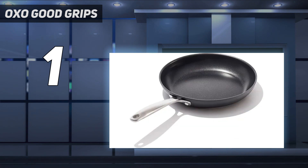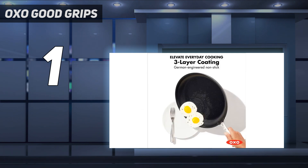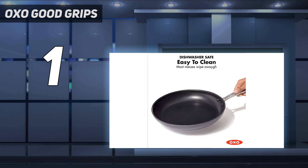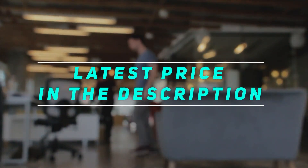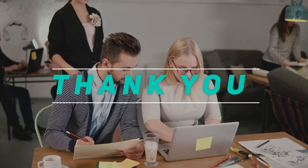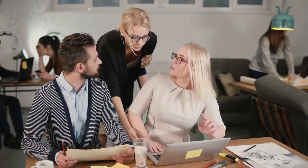The pan heated quickly, and when we added room temperature water to the heated pan it recovered its original temperature within one minute. That heat recovery was further evidenced by our pancake test, creating a light and fluffy pancake with even browning on both sides. Check out the video description for the latest price and more information. Thank you for watching — please subscribe and stay tuned.